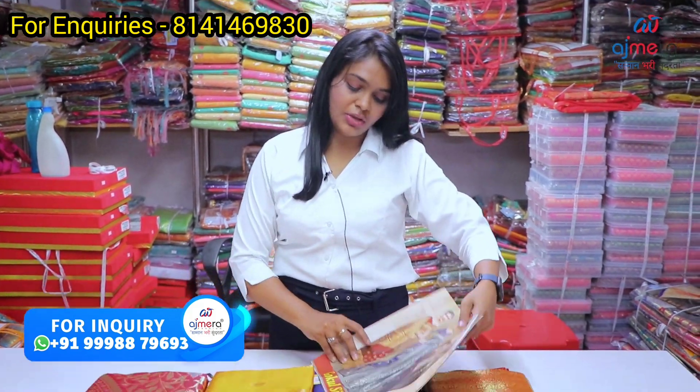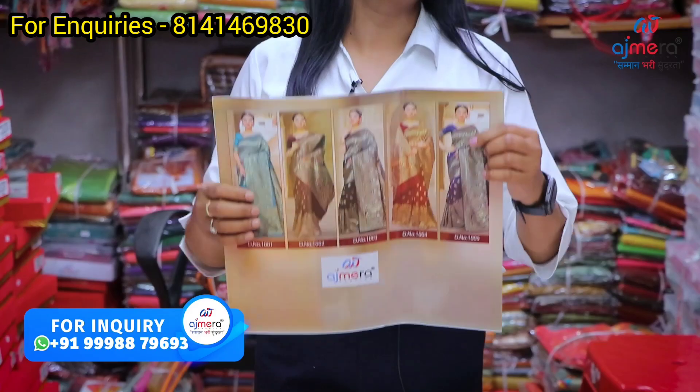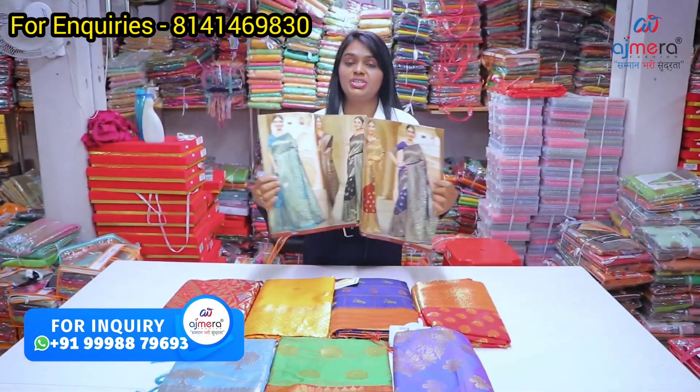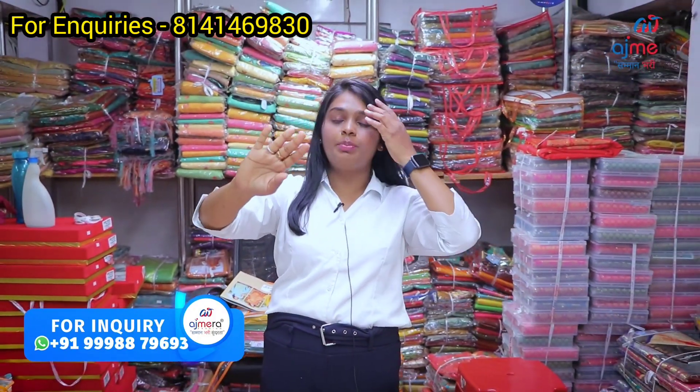You will be able to see the collections. This is the Gokul Silk catalog-based collection. You can do online shopping, check color options, and make purchases at factory price. You can use the catalog to check size and price details.